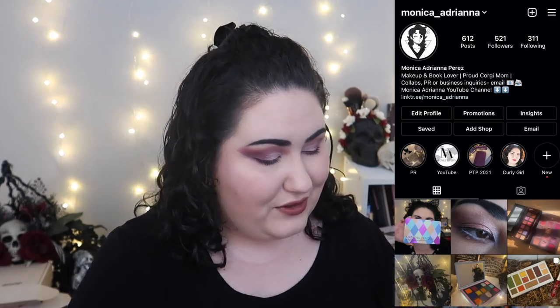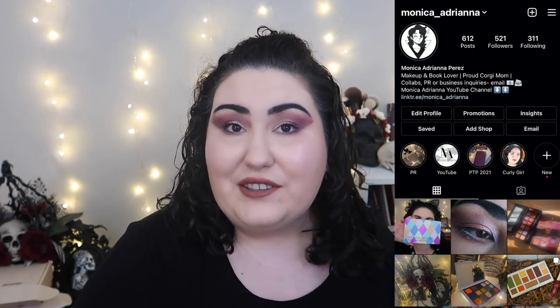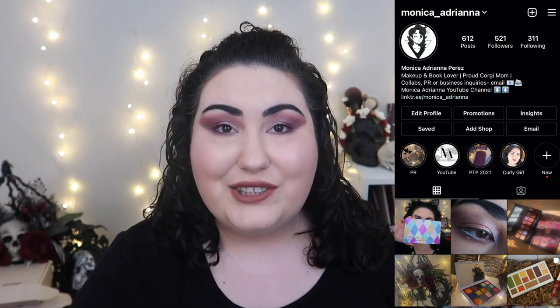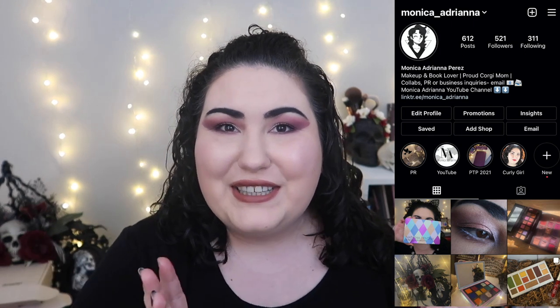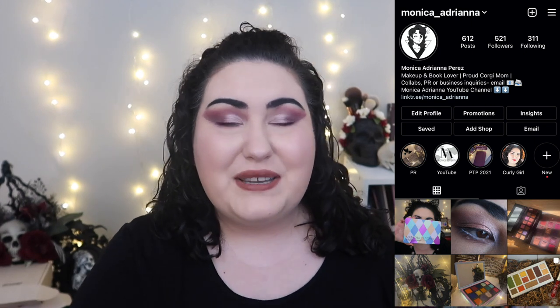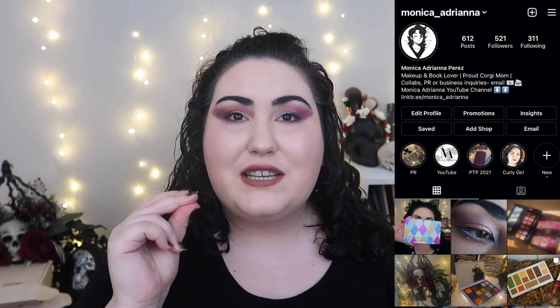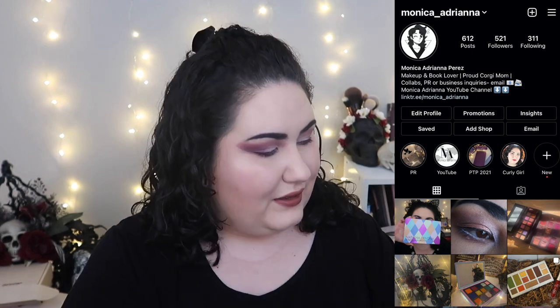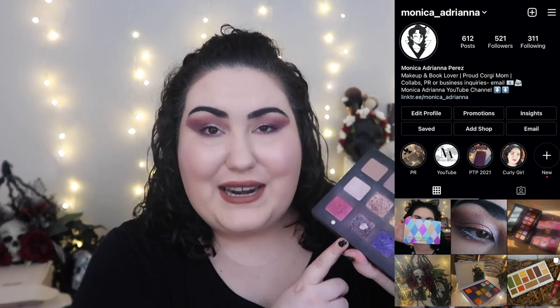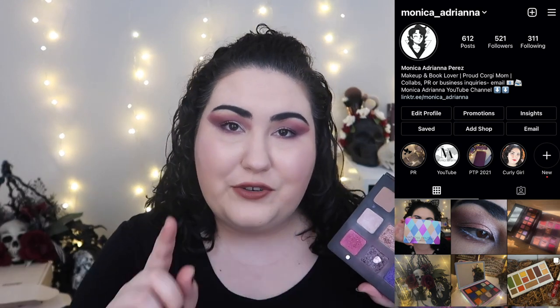Don't forget to follow me on Instagram. I post whenever I hit new pan in any of these shades, and I post everyday looks first to my Instagram stories. I've been doing daily looks on stories along with updates and hauls — anything that doesn't quite fit this channel. Since I film videos a bit ahead of time, if you want my quick response on anything, check my Instagram stories. I keep a highlight of all my updates there too.